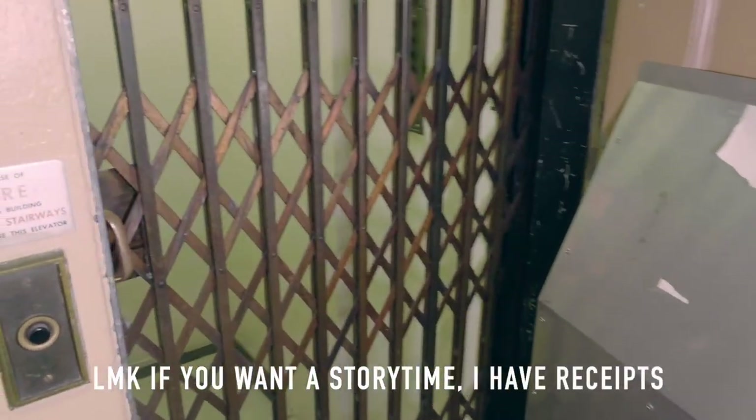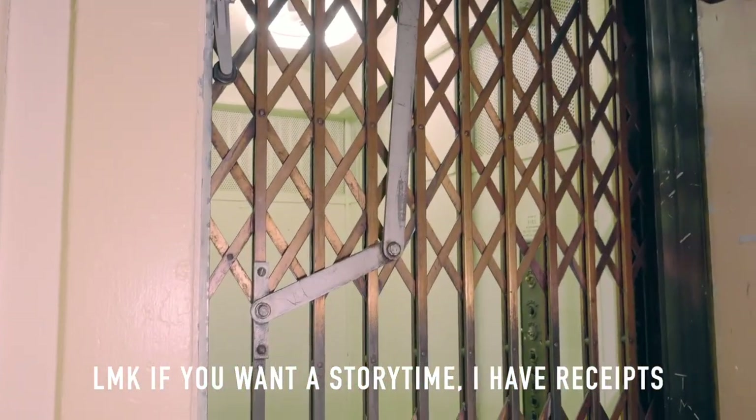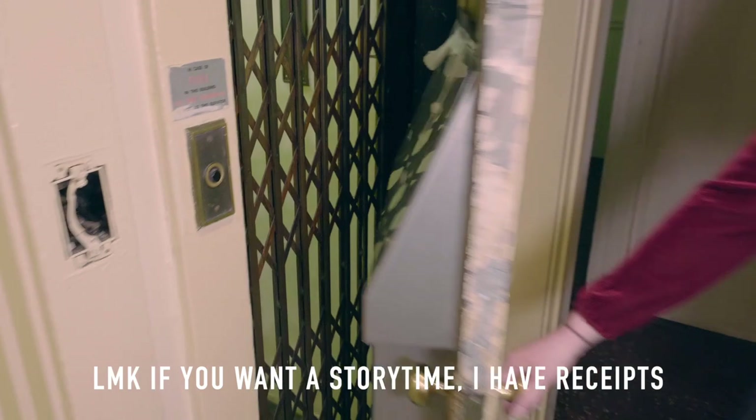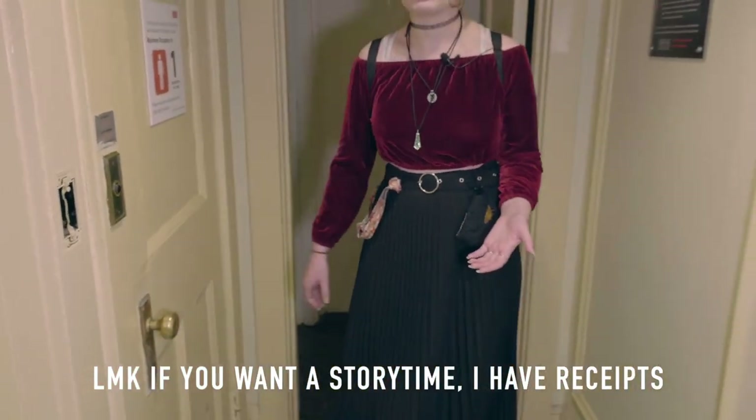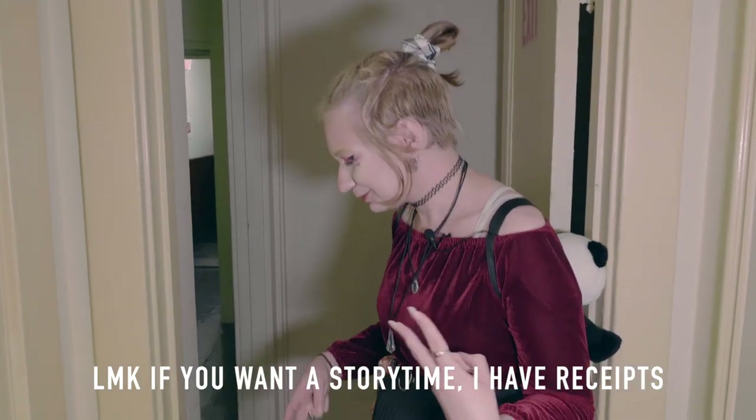I got trapped in this elevator and had to be rescued by the fire department, so I don't use it anymore. The way I got trapped was really physically impossible. So — haunted dorm confirmed.